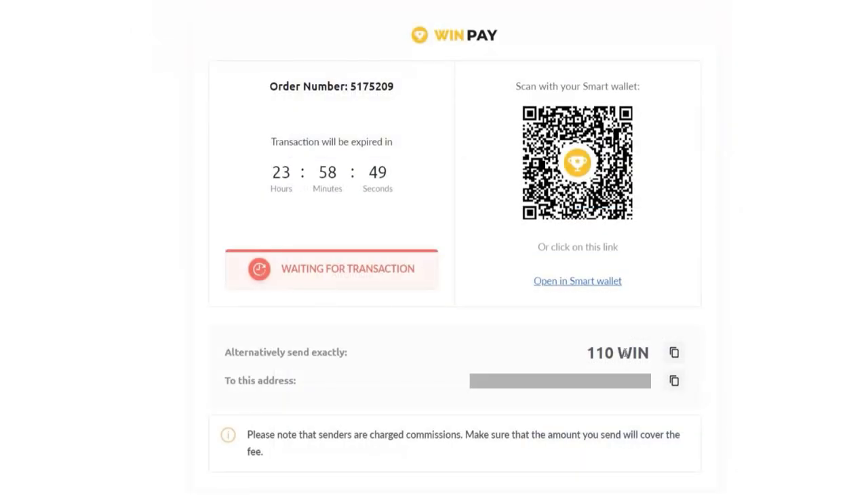In the subsequent window, you will find the total amount in win token, along with the wallet address to which you should transfer the specified amount. A convenient QR code will also be available for mobile app users to streamline the transaction process. To complete the transaction, send the exact amount as displayed on the screen to the provided wallet address.